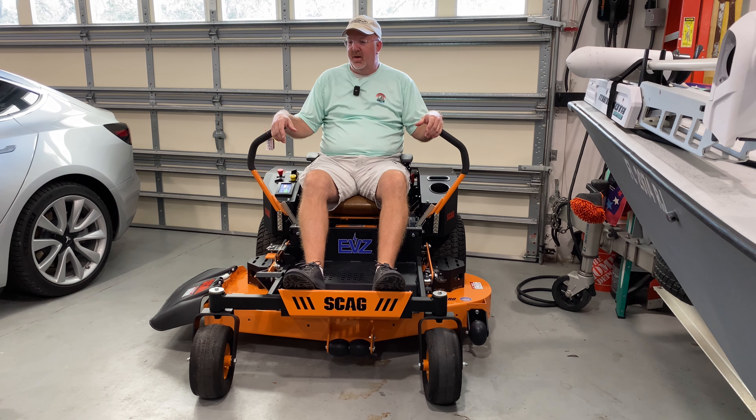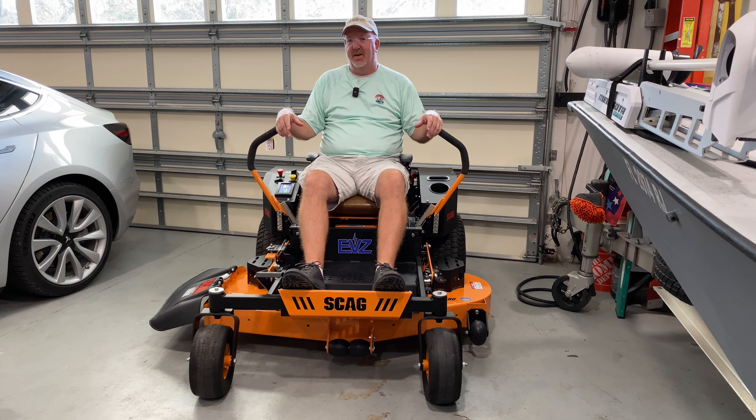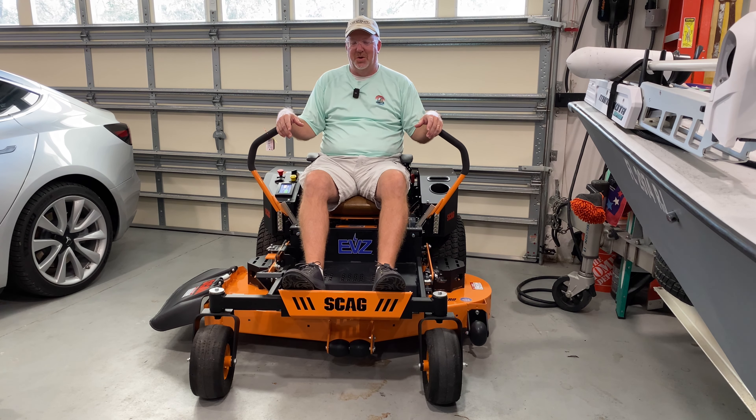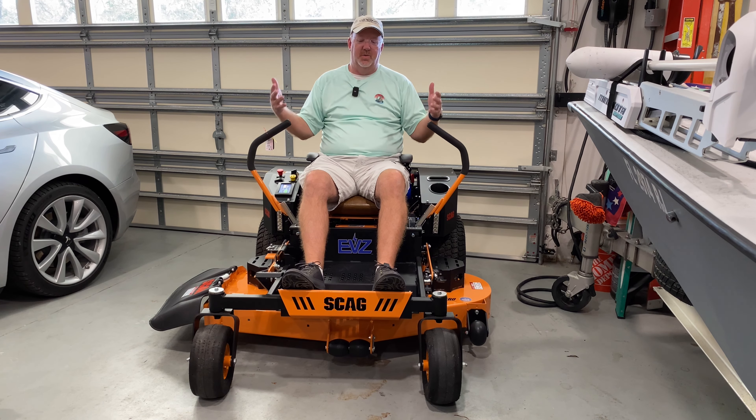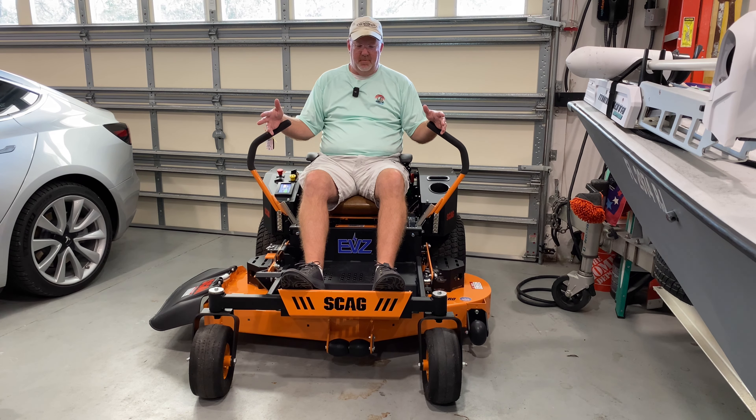Welcome to the channel. Today we're going to do an intro on the new mower we bought. It's a Scag EVZ — up until December 31st I didn't know Scag made an electric zero turn. But this is just a quick intro video. I've literally owned this 12 hours. I had to go get it and drive it back with the truck. This is just a quick intro of why I bought it and what we're going to do with it.